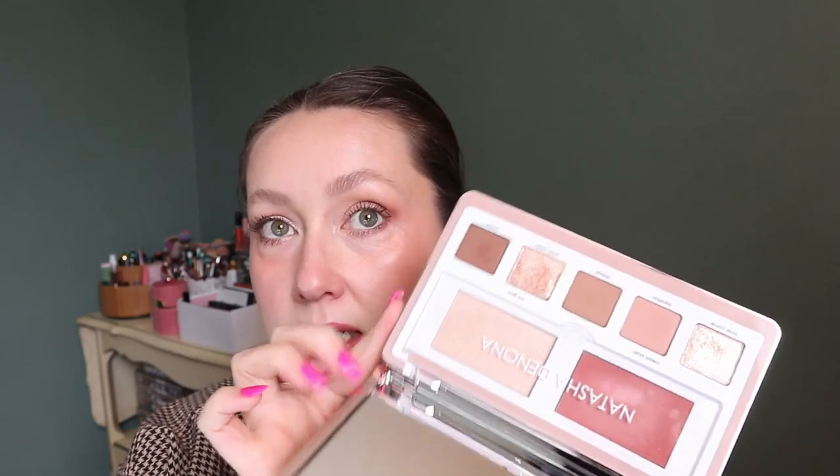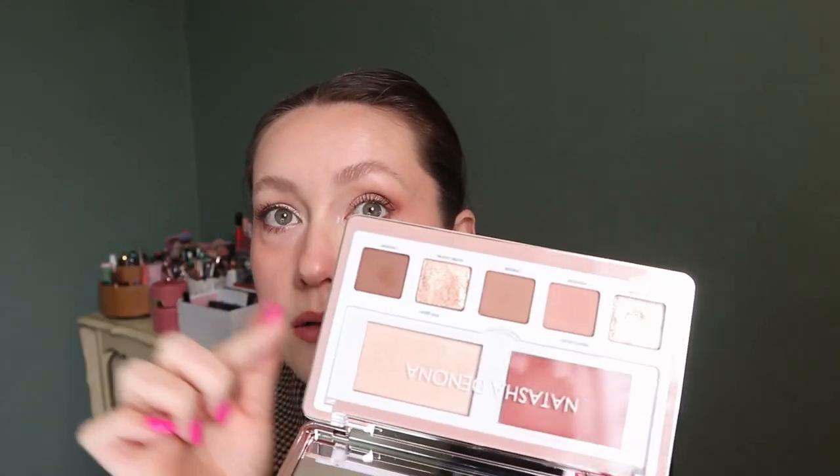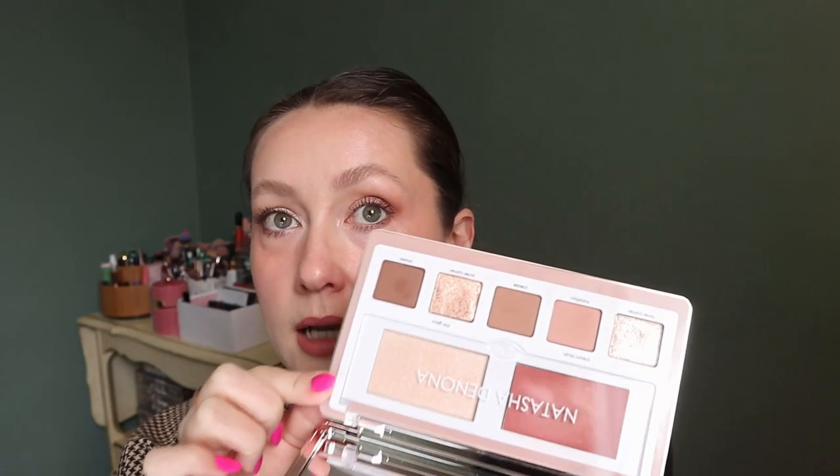For the prompt "this time last year," I pulled my Natasha Denona Glam Face Palette, and my goal is to use this 10 times, and I've only used it once. So it looks like this — I have the light version. I did use everything when I used it: all the eyeshadows, the highlighter, and the blush.